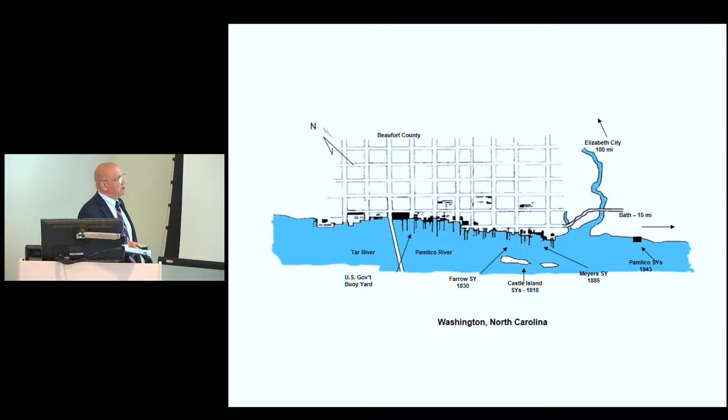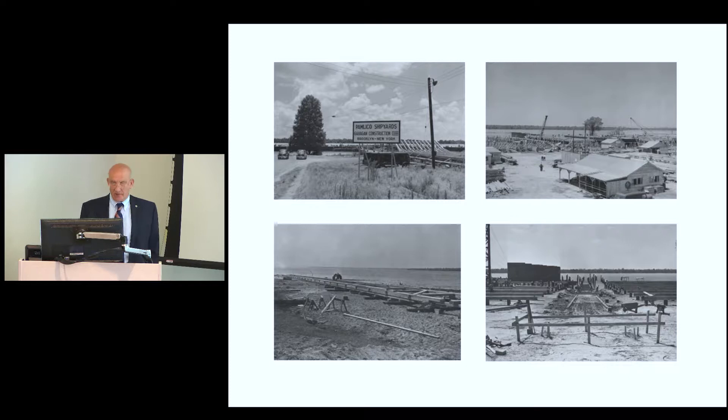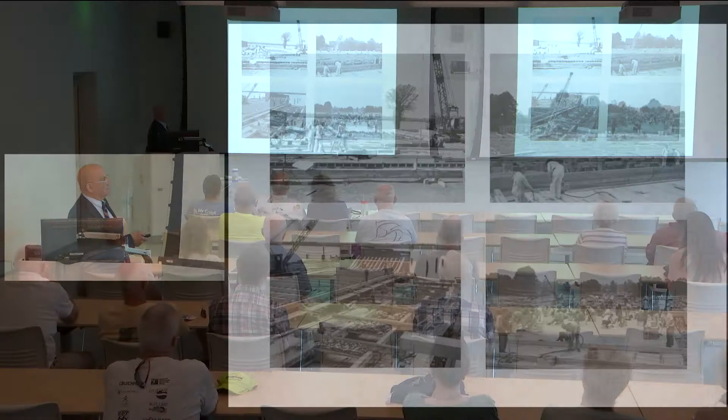The shipyard was located where a former gypsum plant had been cleared flat — they just moved in and started building. They started out with nothing and by the end of the war were up to 1,200 workers. They would first build the launching ramp, then the building ways, construct the barges, and slide them onto the launching ramp to launch into the river.